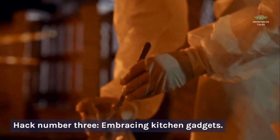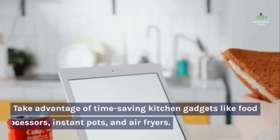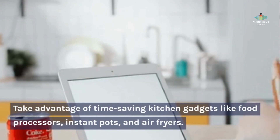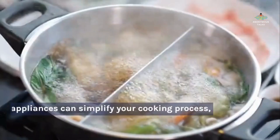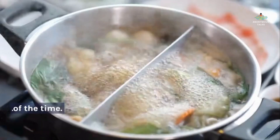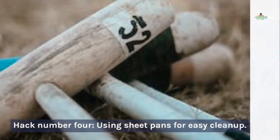Hack number three: embracing kitchen gadgets. Take advantage of time-saving kitchen gadgets like food processors, instant pots, and air fryers. These appliances can simplify your cooking process, from chopping vegetables to cooking meals in a fraction of the time.